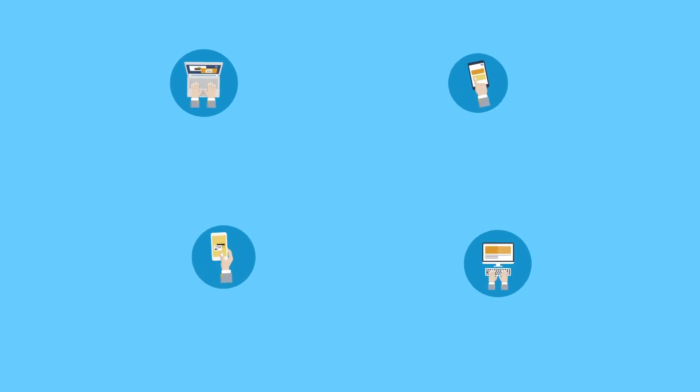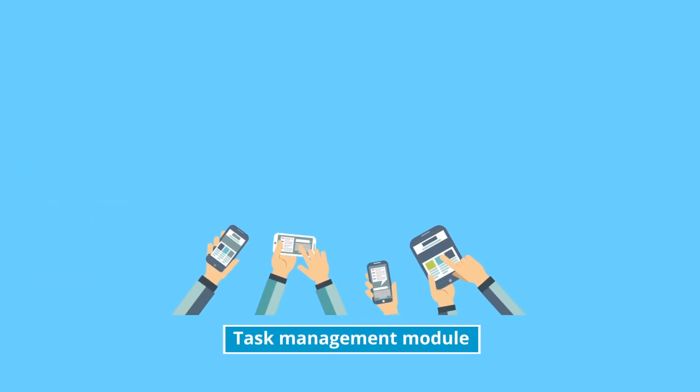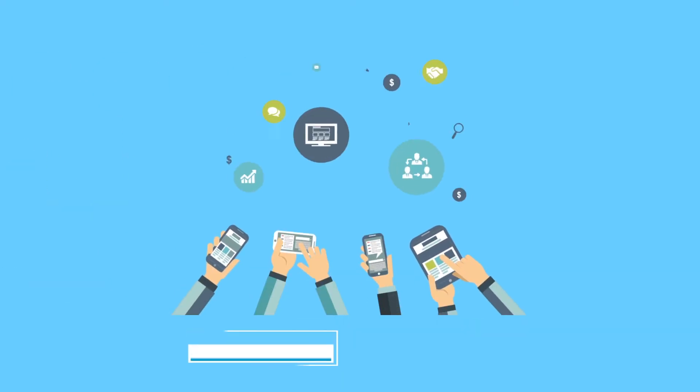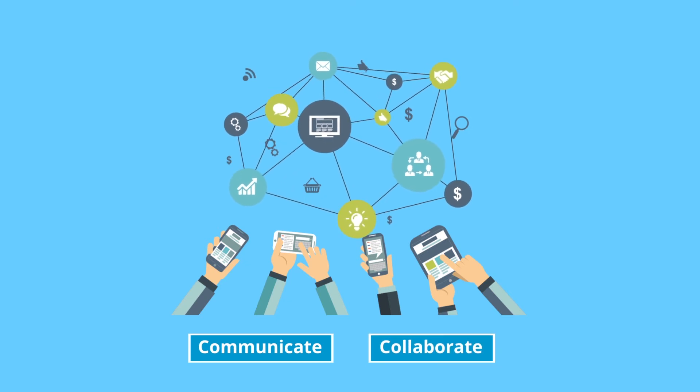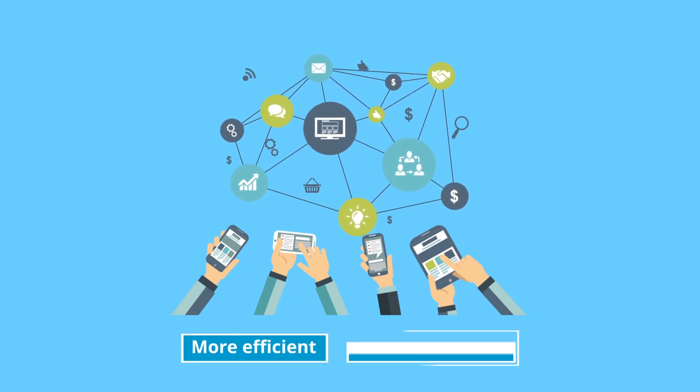Encourage your employees to bring their own devices to office, yet keep track of all the connected assets in your enterprise. With the task management module, your team members can communicate and collaborate in real time, making intra-team project management more efficient and better organized.